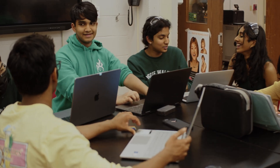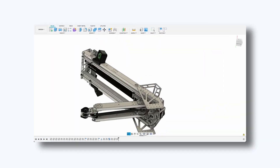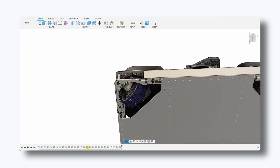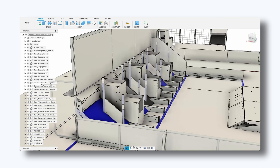Beginning in the off-season and continuing after kickoff, we train members on how to use Fusion 360, an instrumental tool in our design process. We utilize Fusion's advanced suite of 3D modeling tools and cloud collaboration to efficiently design the structure of our robot.